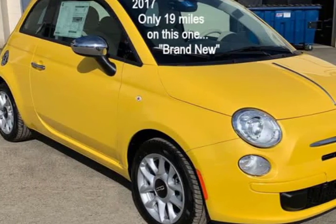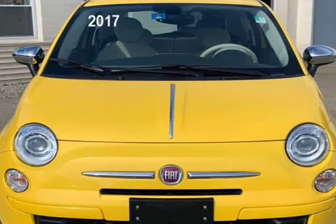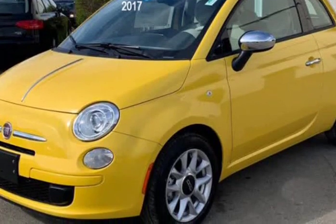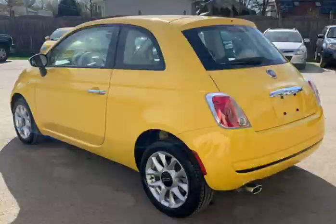This 2017 Fiat 500 is brought to you by J&M Auto Sales Inc. This 2017 Fiat 500 Pop has only 13 miles — it is a brand new car with a clean Carfax history, and the previous owner took great care of the vehicle, and it shows.